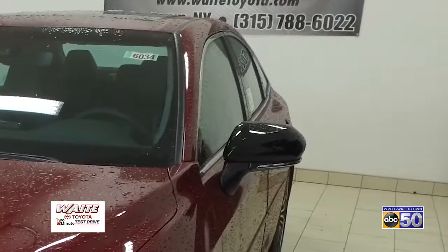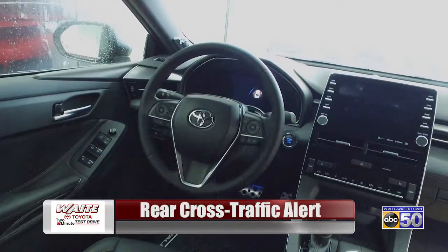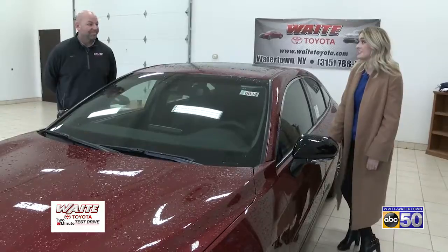On the exterior, it also has some nice features — where we live in the wintertime, it has heated outside mirrors as well as blind spot monitors, so it's very safe and comfortable at the same time. All right Steve, let's get to the test drive. Let's go.